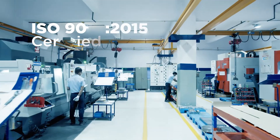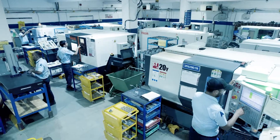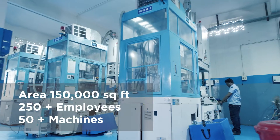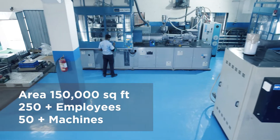An ISO 9001-2015 company, our manufacturing and testing facilities are spread across an area of over 150,000 square feet.